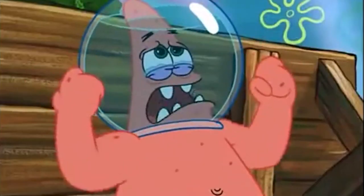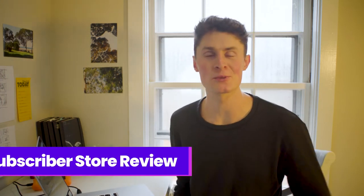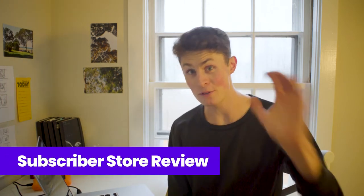Every single store that I've reviewed here has the same About Us page. What's up Debutify — we've got another subscriber store review for you today. I'll be reviewing five subscriber stores from our Facebook page and I'll be giving you the tips, the tricks, the know-how, the best practices, and we will be learning from the mistakes that these subscriber stores have made. So let's get into it.